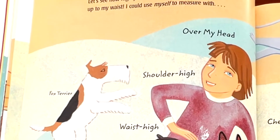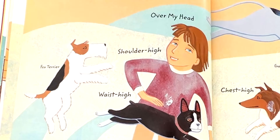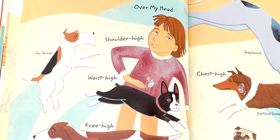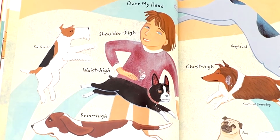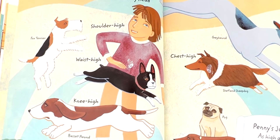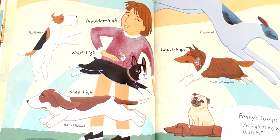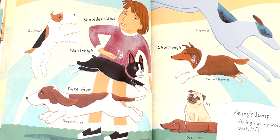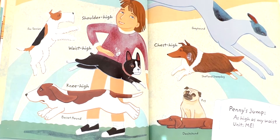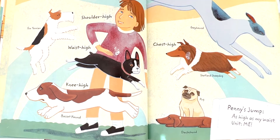Let's see how high you can jump. Penny can jump up to my waist. I could use myself to measure with. The greyhound jumped over my head. The fox terrier jumped shoulder high. Penny jumped waist high. The basset hound jumped knee high. The Shetland sheepdog jumped chest high. And it looks like the pug and the dachshund did not want to jump. Penny's jump: as high as my waist. Unit: me.